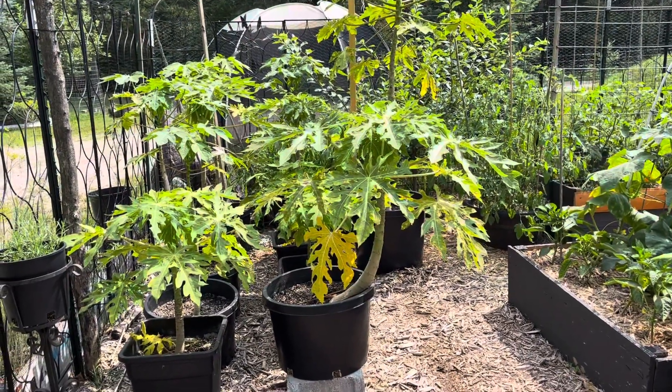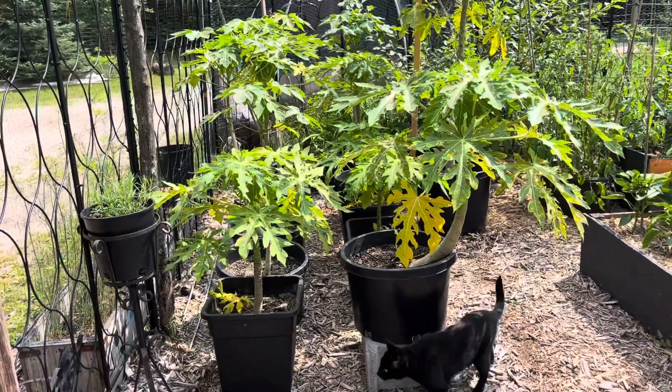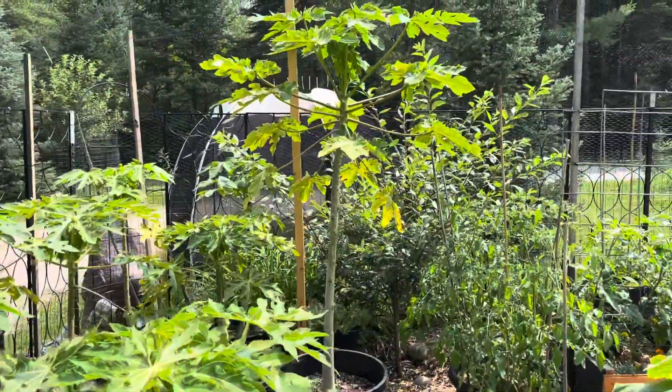Back in April of 2022, I planted some papaya trees here in Michigan, zone 4b. It's kind of a tough thing to get started, but I've seen these things through the winter. Some of them have gotten pretty tall.